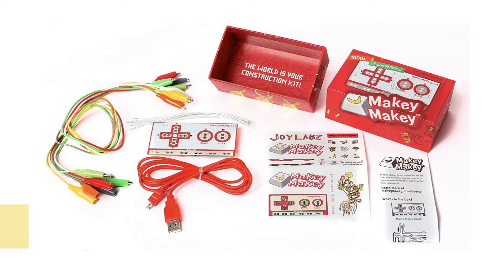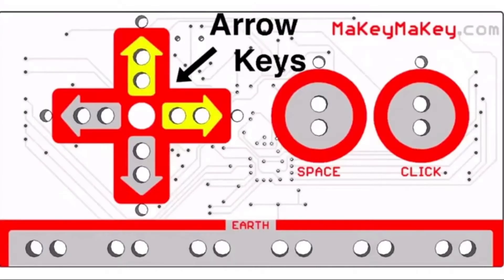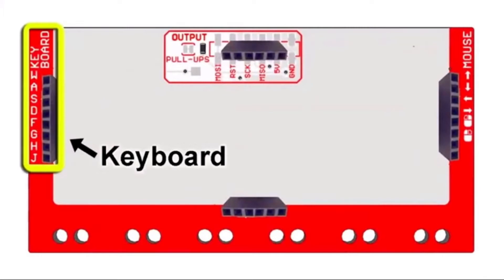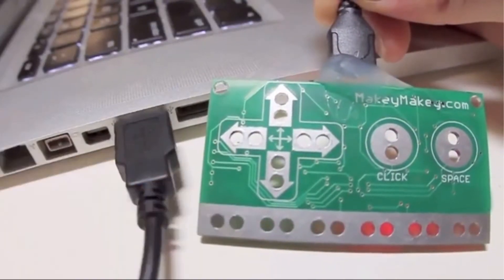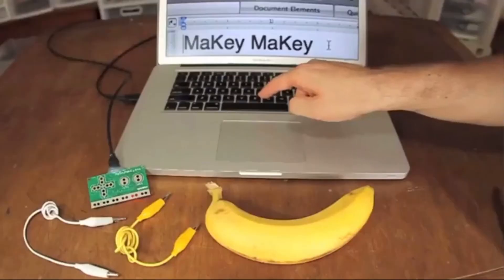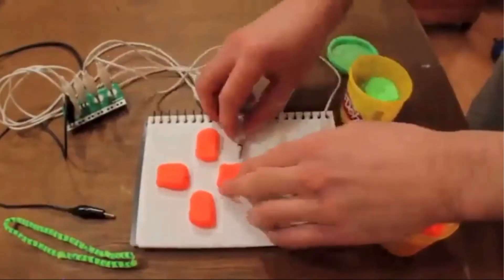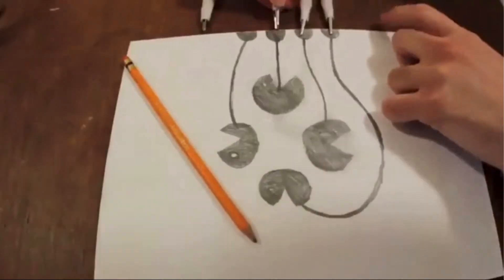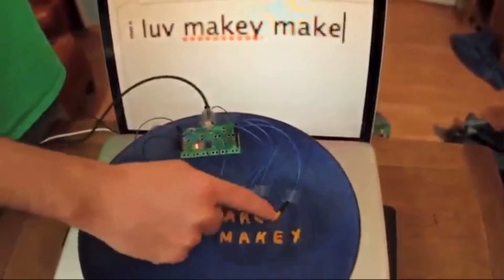Number 7: Makey Makey. This is an invention kit — hands-on technology. It's really cool, for ages 8 and up, and adults will love it too. There's no programming needed. It's great for engineering and coding activities with an easy setup that takes just seconds to play. Just plug it in, clip it to anything, and start playing. Available on Amazon for $50.